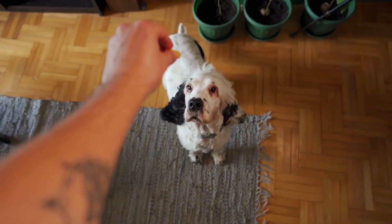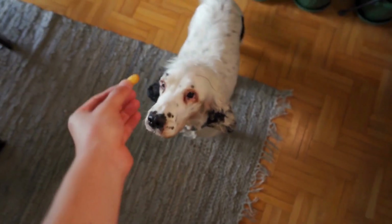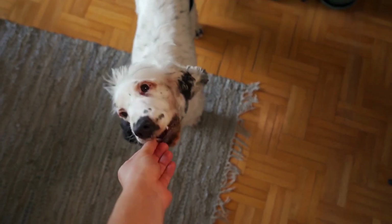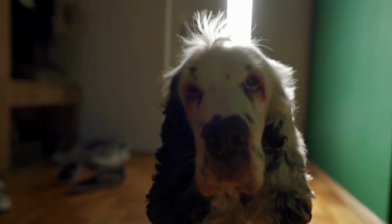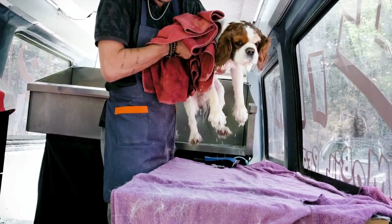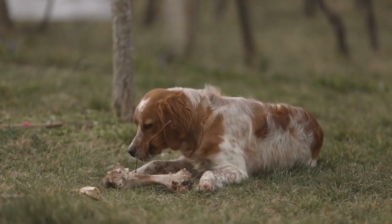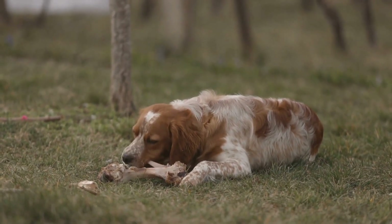Maintaining a healthy weight is crucial for English Springer Spaniels, as obesity can lead to a range of health problems, including joint issues, heart disease, and diabetes. Feeding a high-quality, balanced diet and providing regular exercise are essential for weight management. Portion control is equally important, as overfeeding can quickly lead to weight gain. Regular vet checkups can help monitor your dog's weight and make necessary adjustments to their diet and exercise routine.